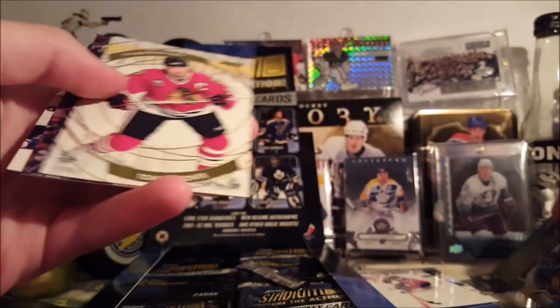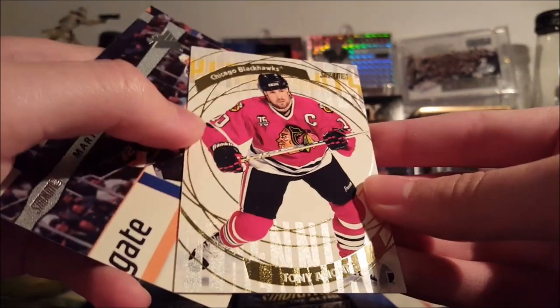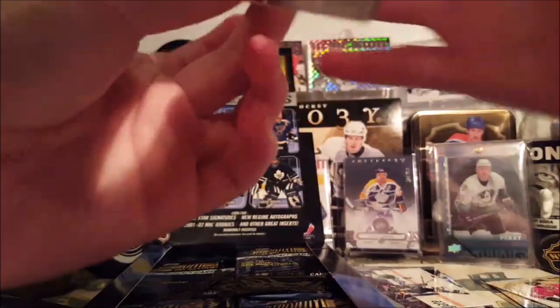That's cool. And an insert — Tony Amonte Perennials. It's got sort of a glittery finish to it. Straka and someone. Let's see how rare those New Regime autographs are — overall 1 in 84. Kind of hard to see, but it says 1 in 84.